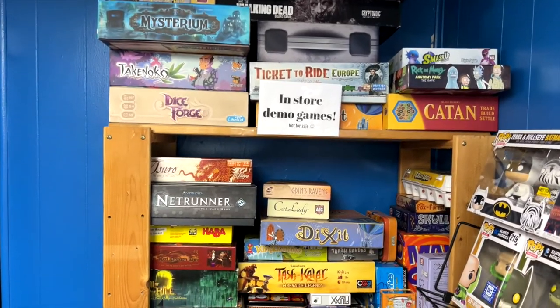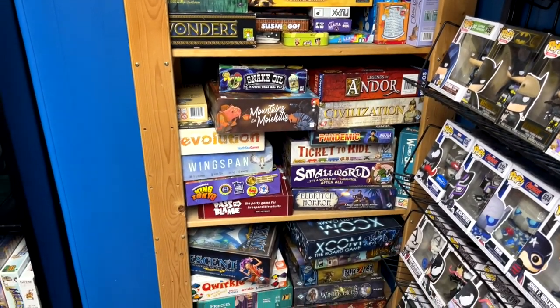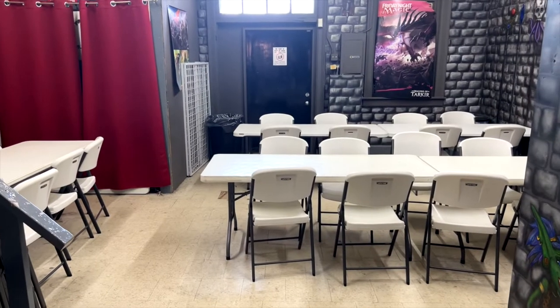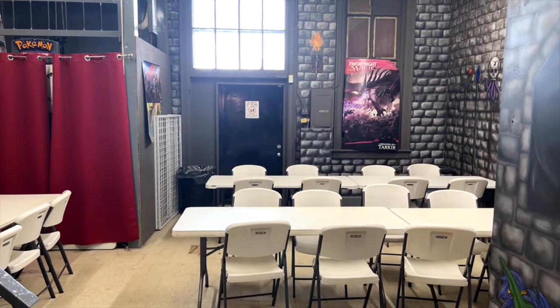If you like tabletop games but you're not sure which to get, they also had a bunch of open box games that you could try out in their back gaming area, which is this room right here. And as the sign says in the front, I'm pretty sure this is where they teach you how to play Pokémon.